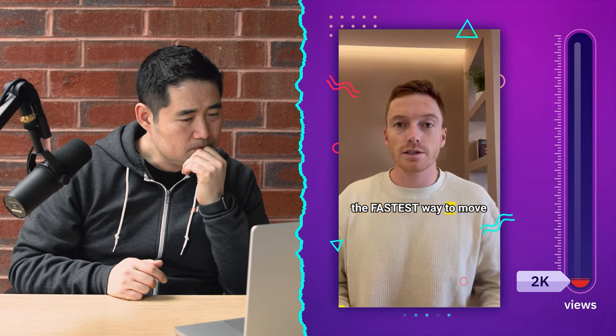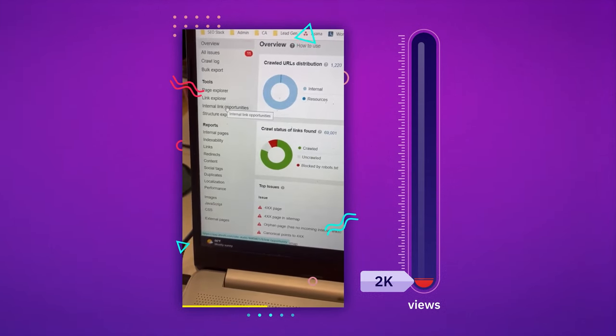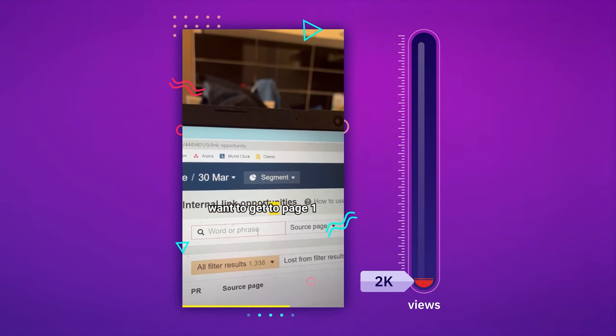I'm going to show you the fastest way to move from page two to page one of Google. Once Ahrefs has crawled your site, you're going to select internal link opportunities. Then you're going to type in whichever keyword you currently rank on page two and want to get to page one for.